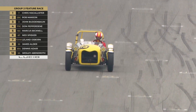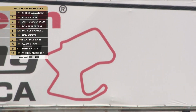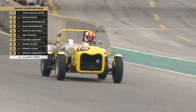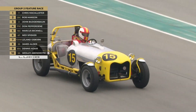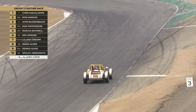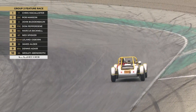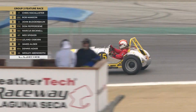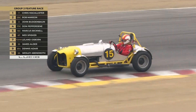No surprise — Chris McAllister in that number 7 is hitting the front, just getting ahead of Rob Manson. Chris McAllister in that D-Type Jag is taking victory; he's based in Indianapolis.